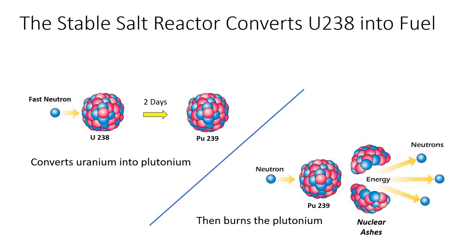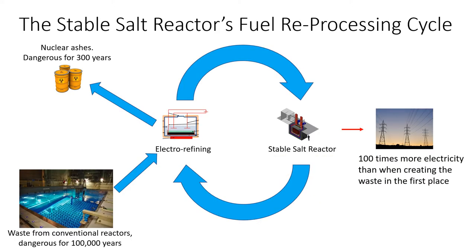Incidentally, the electro-refining process can't separate out the plutonium-239 from the other actinides in the waste. This is important because it means that the process isn't suitable for producing nuclear weapons. So the stable salt reactor takes existing nuclear waste and converts it into a much safer form that needs to be stored safely for only 300 years, and it makes 100 times as much electricity as was made when the uranium was first used in a conventional nuclear reactor.